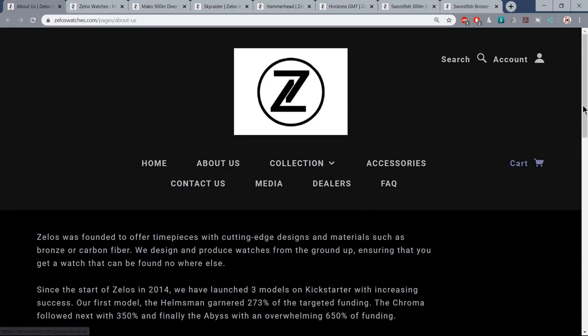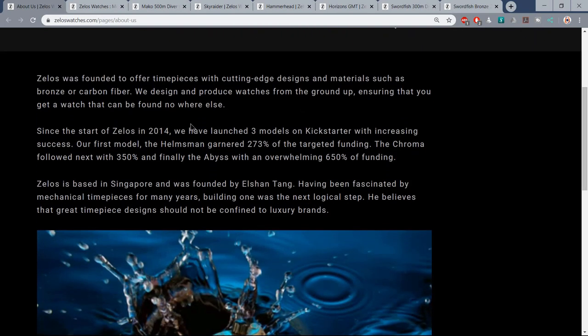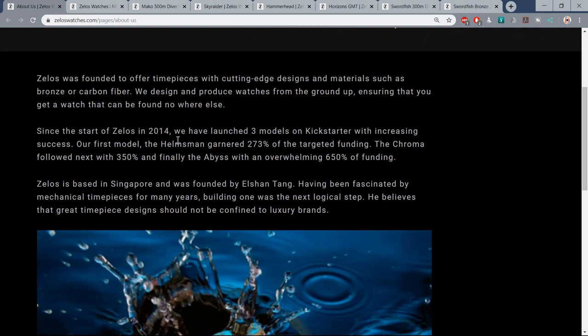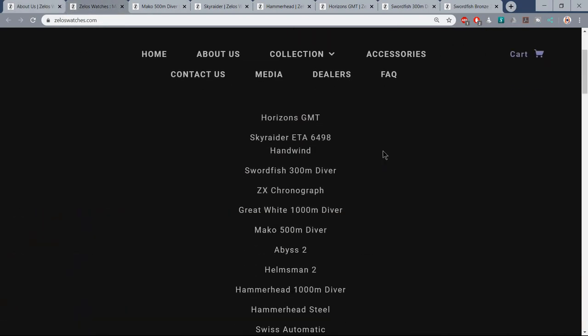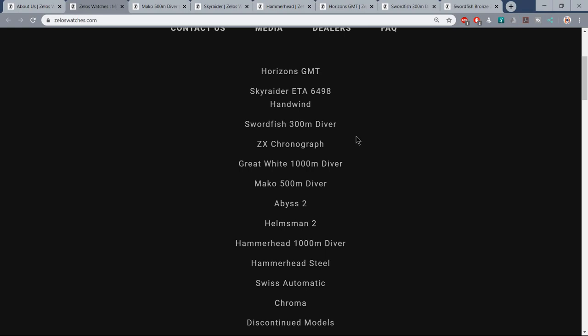Zelos, I would say, are from the first wave of micro brands that emerged in the early 2010s. They were formed in 2014 and launched their first few models through Kickstarter, as so many of the current crop of micro brands have. Based in Singapore and owned by a chap called El Shan Tang - big thank you to you, El Shan, for sponsoring this video. Singapore has certain advantages: a favourable tax regime certainly helps, as does proximity to all the best factories.